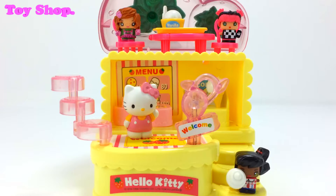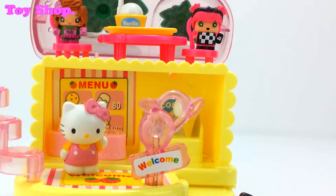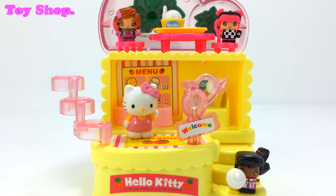Oh wow, look — it's some of the Mini MixiQ gang. They've come to check out Hello Kitty's shop. Are you having a great time, girls? Yes, we love it! Hello Kitty has so many different ice creams to choose from and this vanilla is awesome. That's great — I'm glad you're all having a great time.